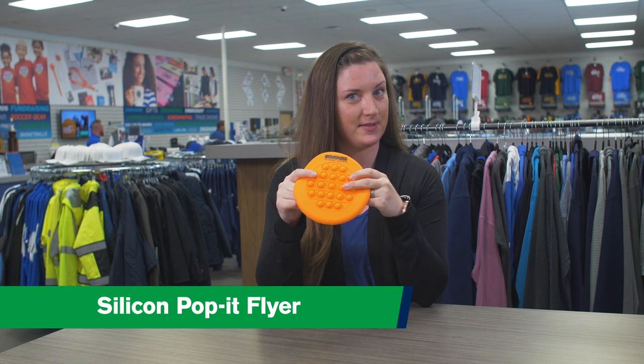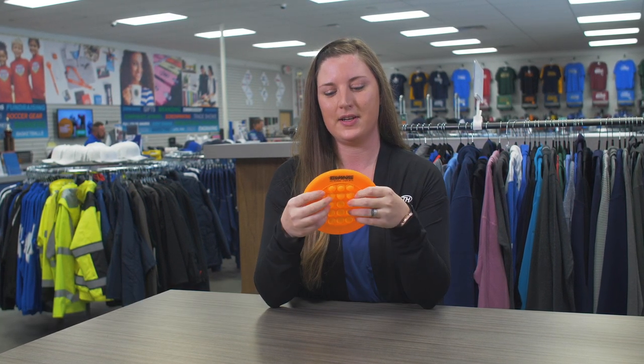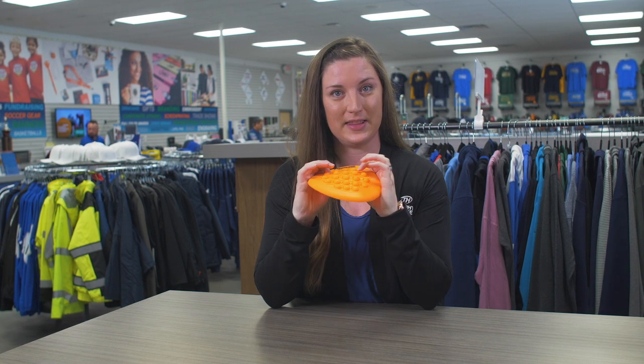You can either pop it and or throw it like a Frisbee down the hall if you so choose. Employees and children alike will love this.